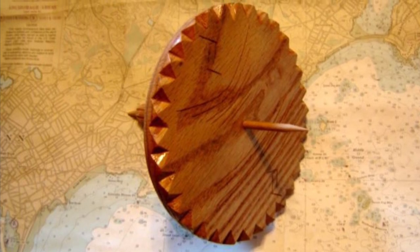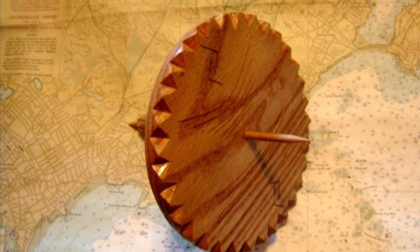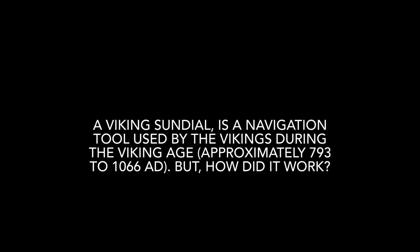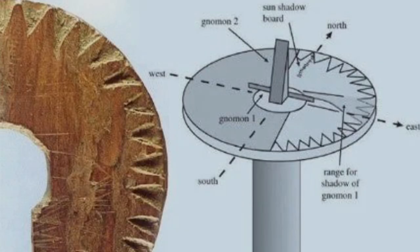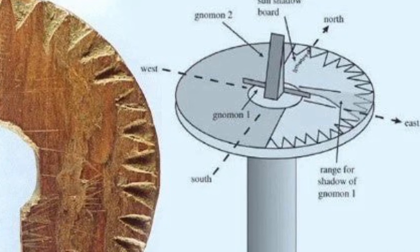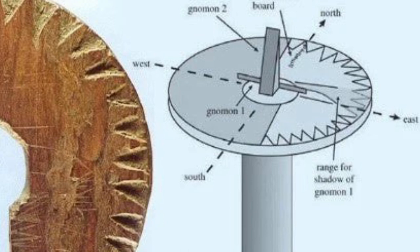One such theory was the use of a sundial. The Viking sundial is a navigation tool used by the Vikings during the Viking Age, approximately 793 to 1066 AD. But how did it work?